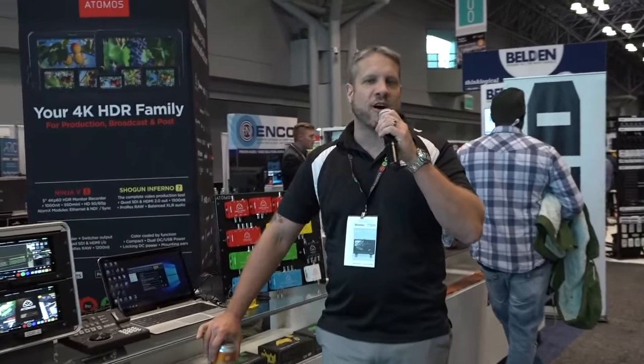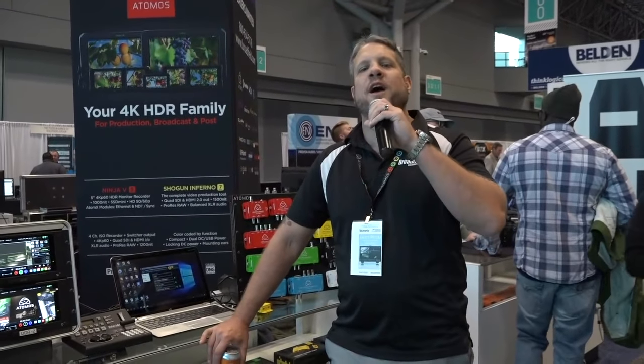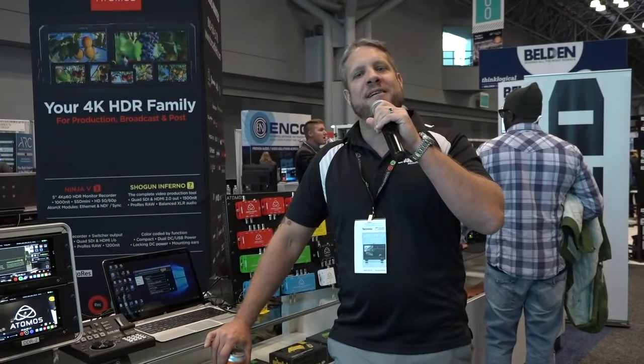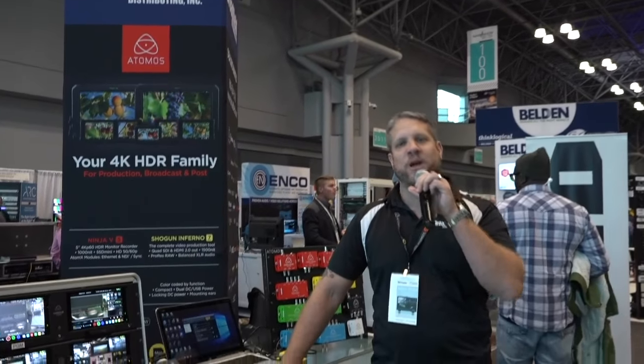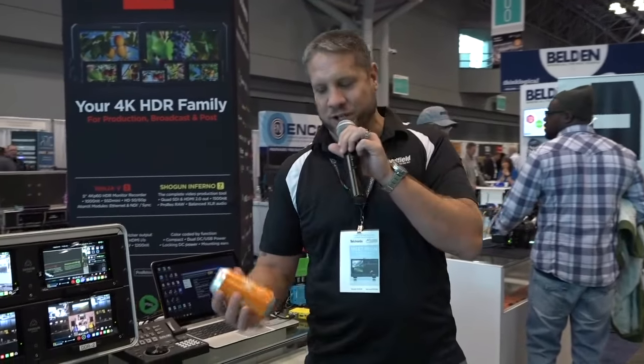Hey, this is Jim at Broadfield Distributing. On this week's episode of Liquid Lunch with Broadfield, we are live from NAB New York here at the Javits Center. Just because we're live on the trade show floor does not mean we are going to forego our liquid lunch today.